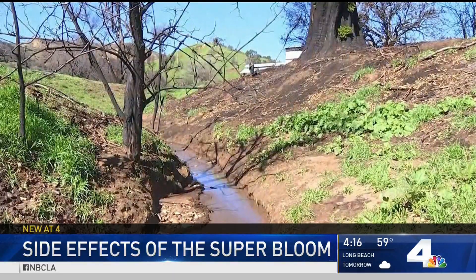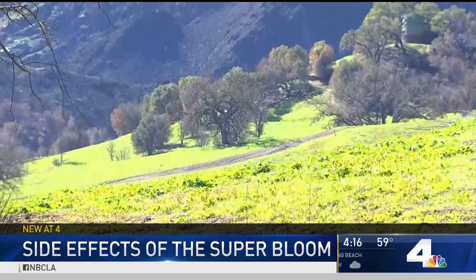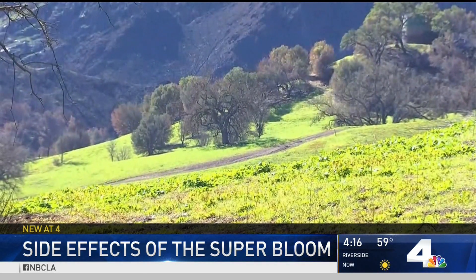And we do mean all of them. In fact, this year, doctors expect a super bloom statewide. That means more pollen and more mold than usual.